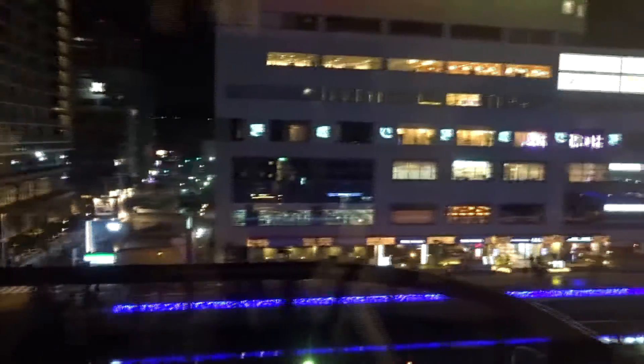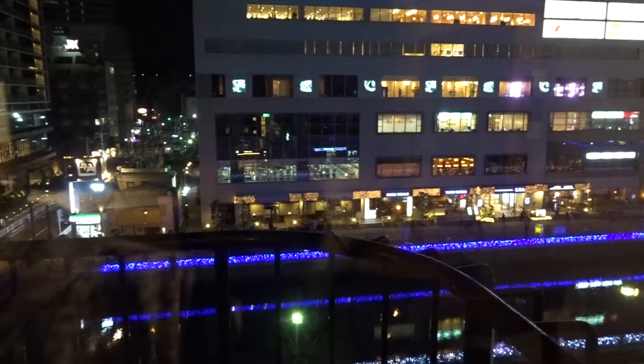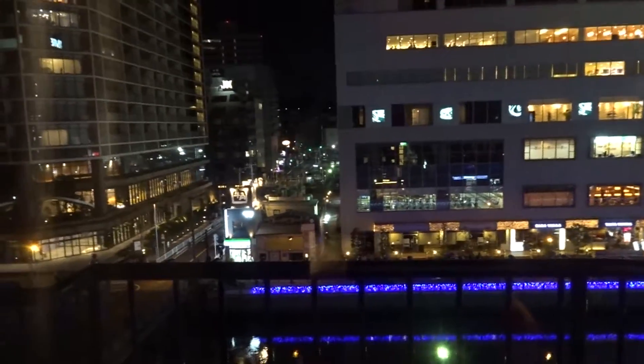Let's see if the view outside is cool. Wow! Great! There are many stores around the hotel. So if you want to have something to eat, the Family Mart is just across the street. All you have to do is cross the street and it's over there.